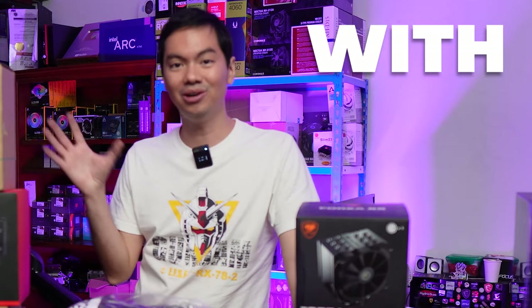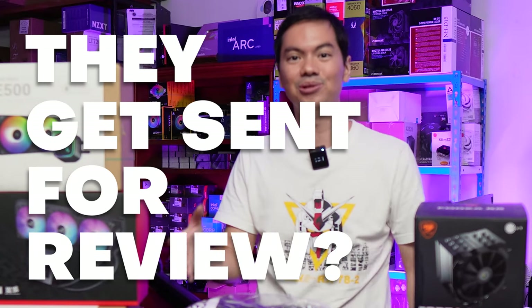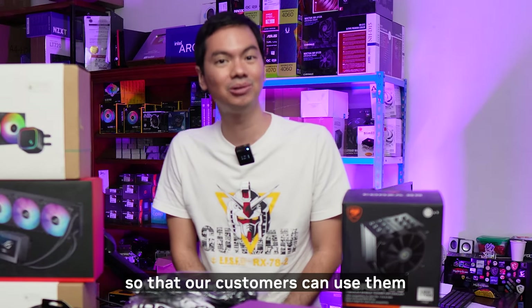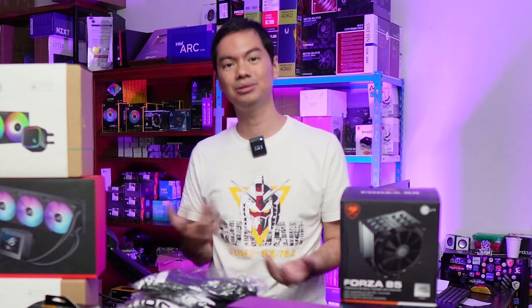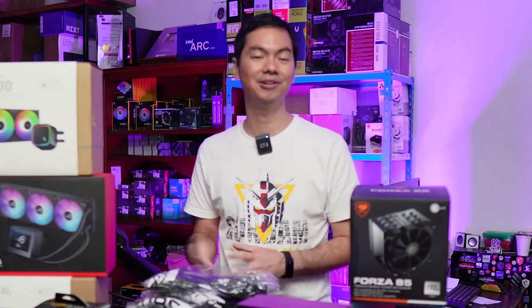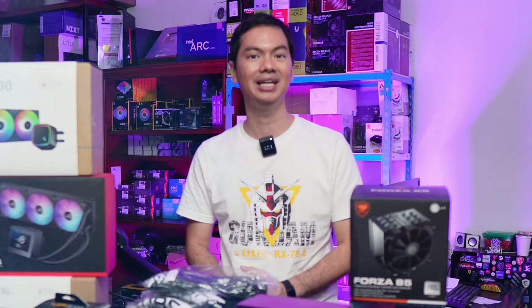Do you ever wonder what channels do with all of the items they get sent for review? Well, here at Hardware Sugar, we usually keep some of them to use for customers. Sometimes we need replacements — replacement AIOs, replacement GPUs — so that the customer can still use their computer while they're waiting for a part to be replaced or RMA'd.